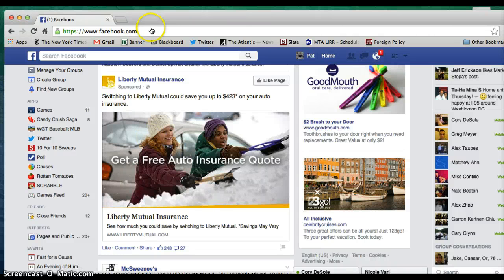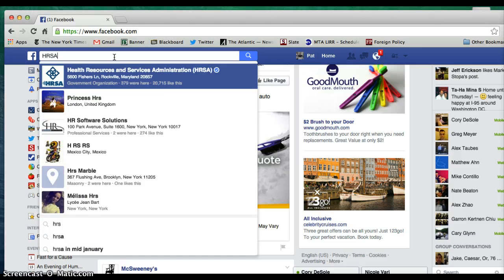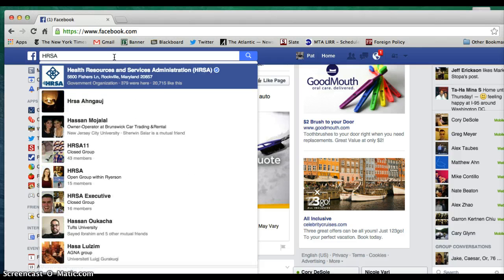Hi there, we're going to show you how to quickly comment on HRSA's Facebook page. The first thing to do from your Facebook home screen is go to the top search bar, type in HRSA, and you'll see Health Resources and Services Administration. You can tell it's them because they'll have the blue verified check mark to the right of their name.